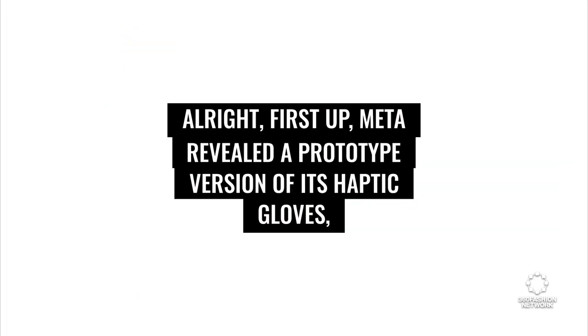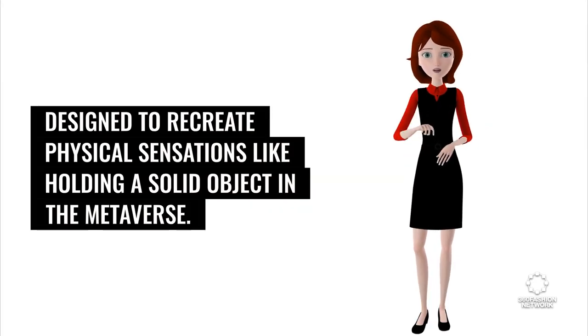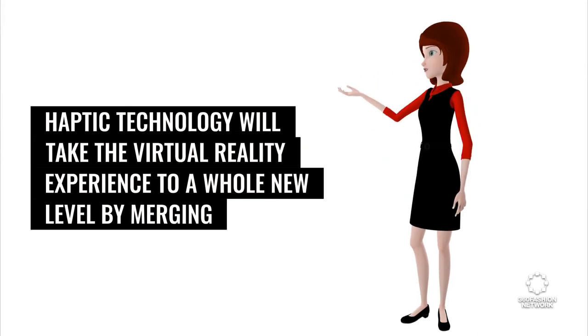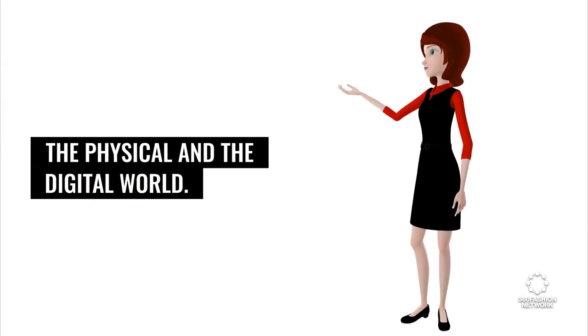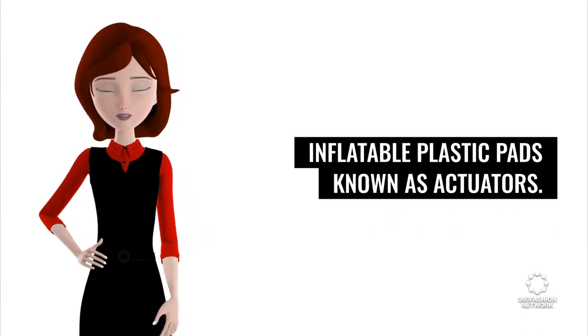First up, Meta revealed a prototype version of its haptic gloves, designed to recreate physical sensations like holding a solid object in the metaverse. Haptic technology will take the virtual reality experience to a whole new level by merging the physical and the digital world. At a simplified level, Meta's haptics prototype is a glove lined with around 15 ridged and inflatable plastic pads known as actuators.